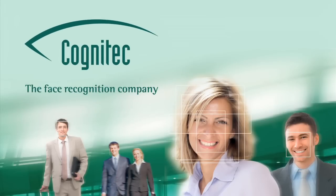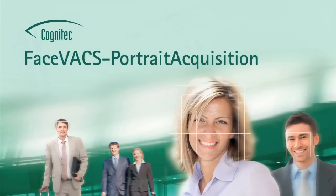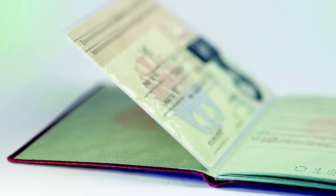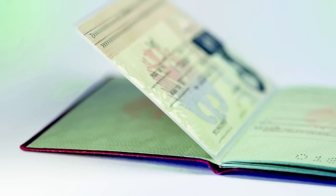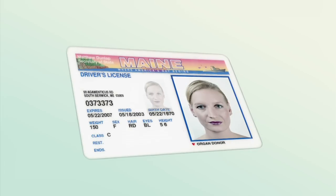Cognitec, the face recognition company. FaceVACS Portrait Acquisition. Using facial biometrics and ID documents like passports, visas, national ID cards, and driver's licenses requires high quality portraits.